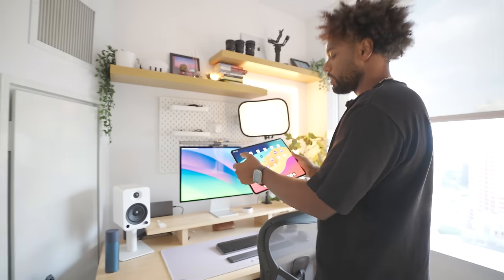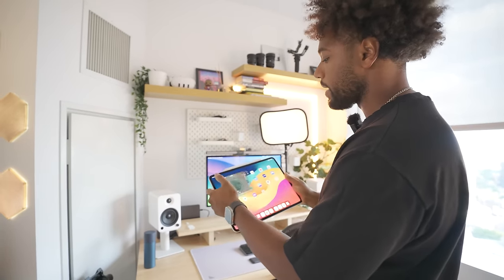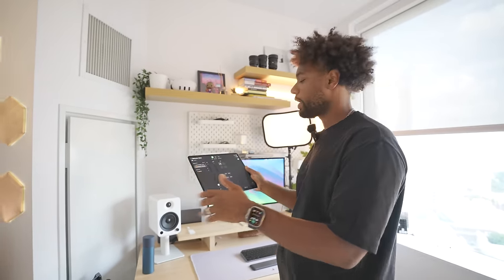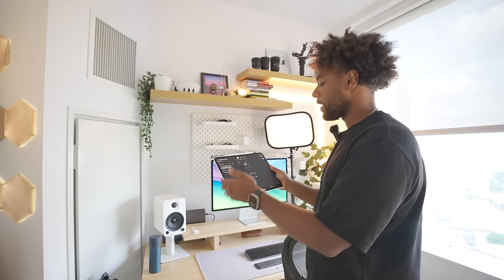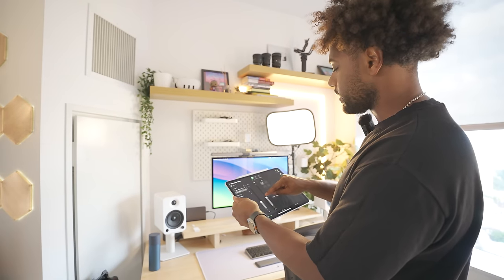When the light is on, you can download an app called Sidus Link for iPad, which allows you to control any of your Amaran — and I'm pretty sure Aperture — lights. You can create scenes or control the temperature, brightness, and Kelvin of the light.